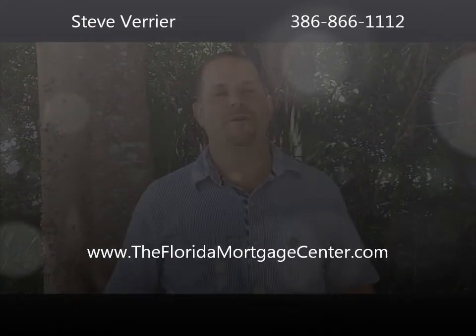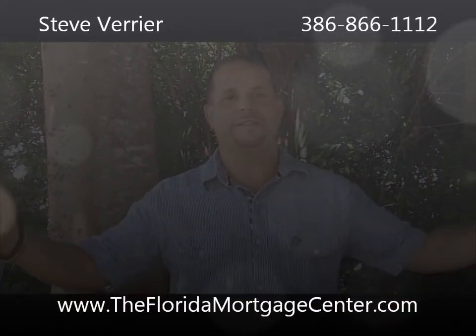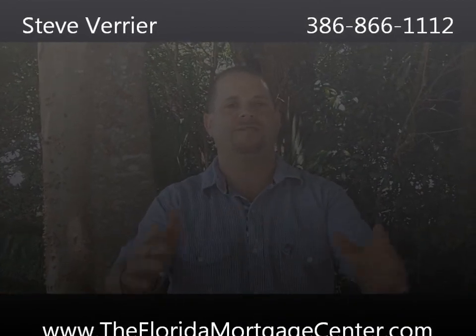Hey everyone, it's Steve Verrier with Lake State Mortgage. I hope you're having a beautiful extended weekend and have all your plans ready for Labor Day.